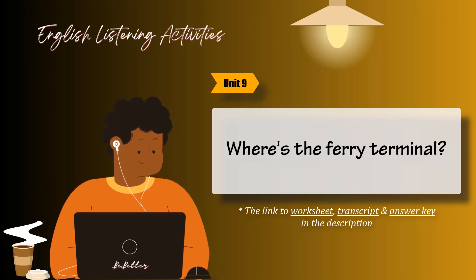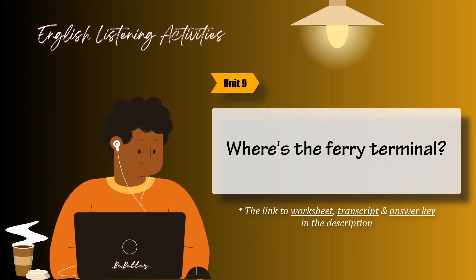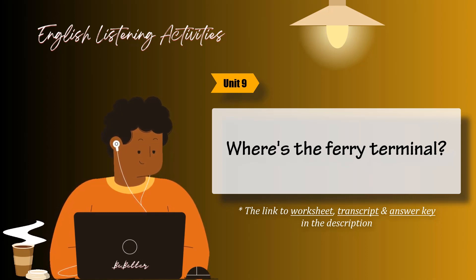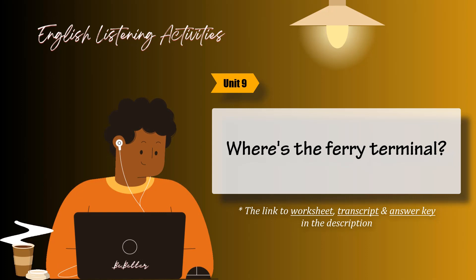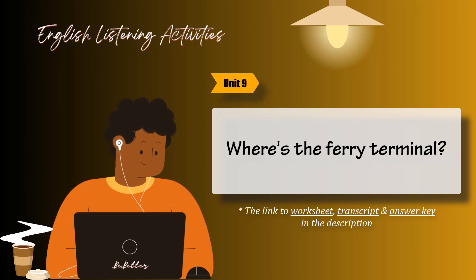Task 4. Listen. Are these people sure about what they're saying? 1. It's an MD player, isn't it? 2. You have a computer, don't you? 3. You put it in here, didn't you? 4. You press this button, don't you? 5. You turned it off, didn't you?